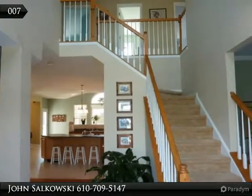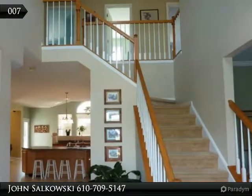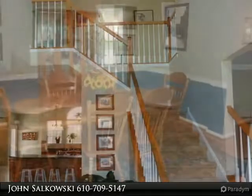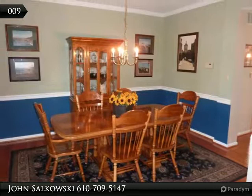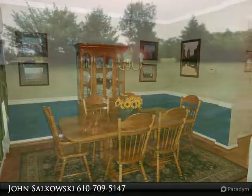Open house every day, call for times. Welcome to this warm and inviting home in the highly sought-after Ashbrook Estates. The stately home features hardwood flooring in the foyer with a formal dining room and living room that leads into an open floor plan.